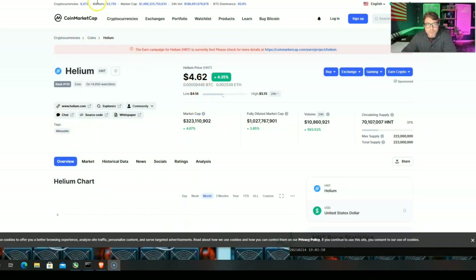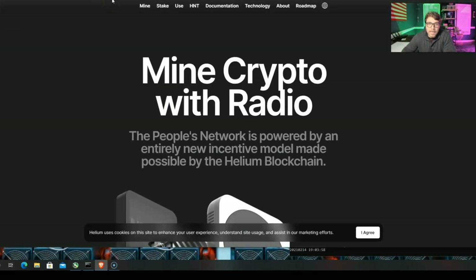So yeah, $4.62. Let's hop over here to the Helium website. Check this out, guys — there's a lot of information on this website.